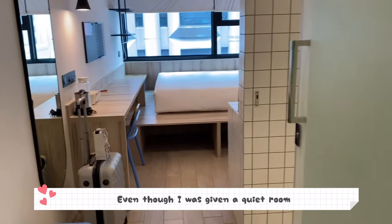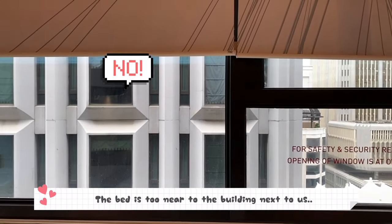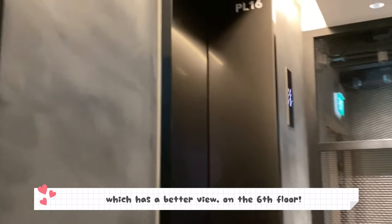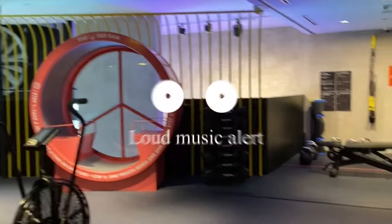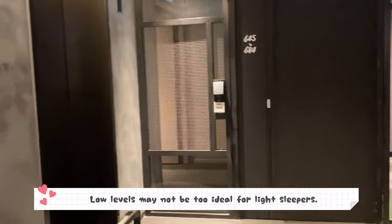Even though I was given a quiet room, I didn't quite like it because the bed is too near to the building next to us, so you may want to take note. I gave feedback to the staff and they were very nice to help me change to a room with a better view, located at Level 6 — the level which has the gym. As you can hear, the music is quite loud here, just two levels above the lobby, so low levels may not be too ideal for light sleepers.